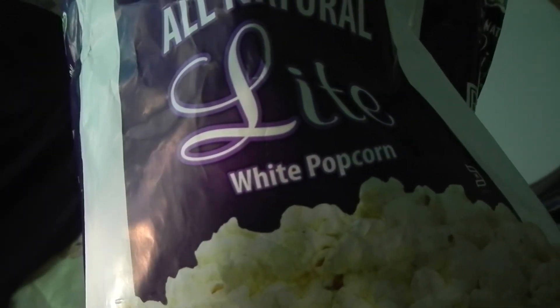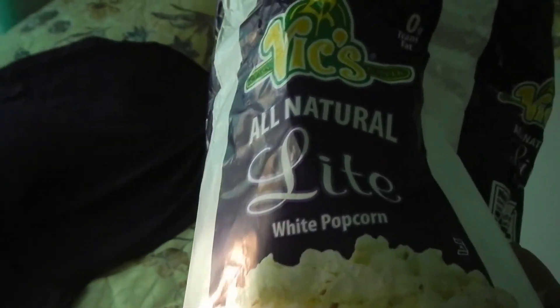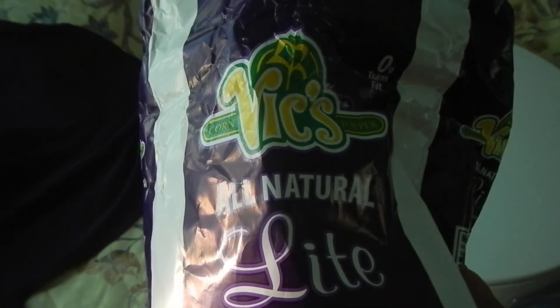They come in different flavors too — they've got white cheddar and all kinds of different flavors. So try them out; you might like them.